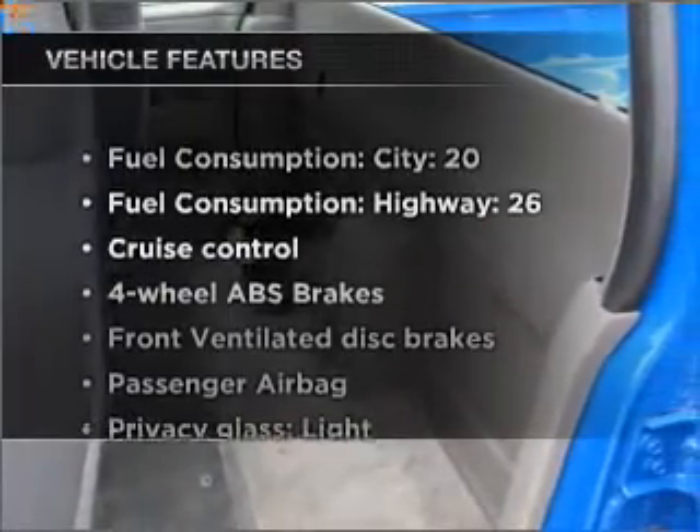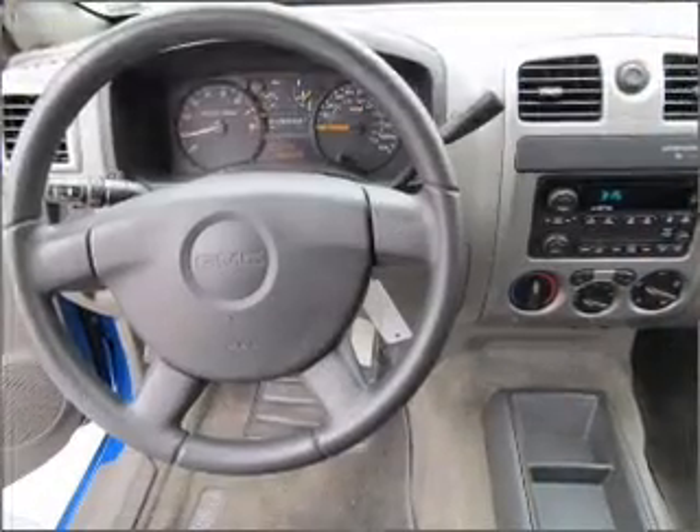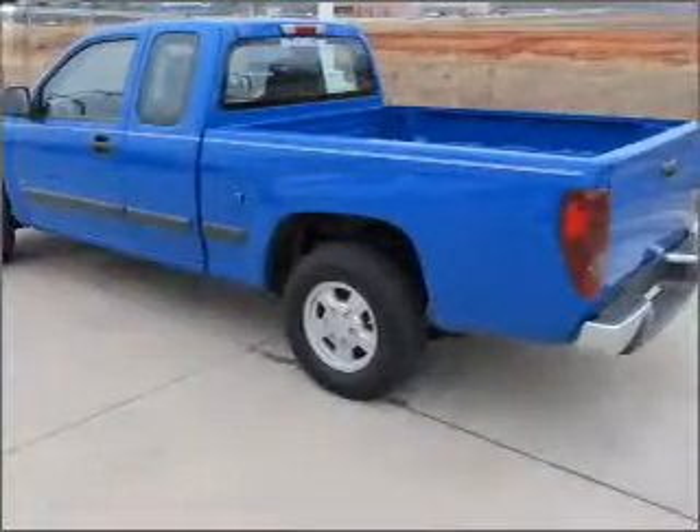Plus, enjoy these notable features that are included in this vehicle: air conditioning, power steering, cruise control, and adjustable tilt steering wheel. Call today to schedule a test drive.